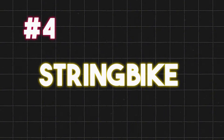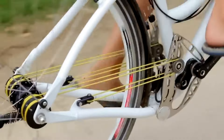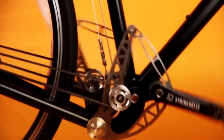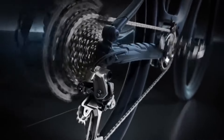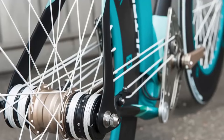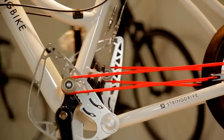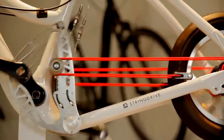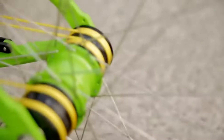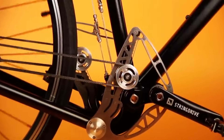The fourth bicycle on our list is the String Bike. This bicycle uses a rope and pulley drive system instead of a traditional chain — it's quiet, clean, and gives a whole new meaning to smooth riding. The String Bike was developed by a Hungarian company that wanted to revolutionize the bicycle industry. The bike has a patented drive system that consists of two ropes, two pulleys, and two swing arms that move the rear wheel. The ropes are attached to the pedals and the pulleys, and they transfer the power from the rider to the wheel. The swing arms adjust the length and tension of the ropes, creating a variable transmission that adapts to the speed and terrain.